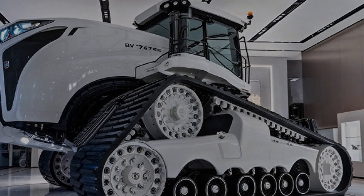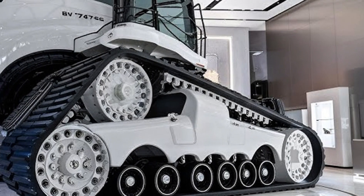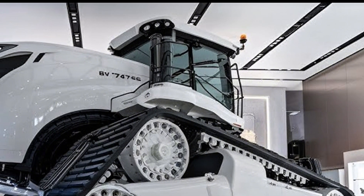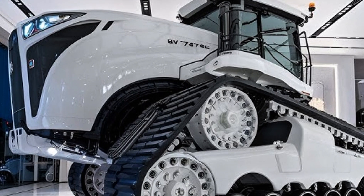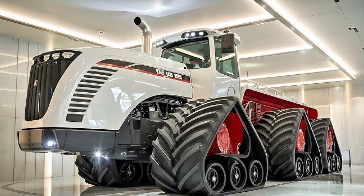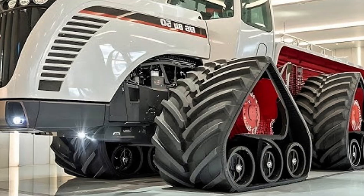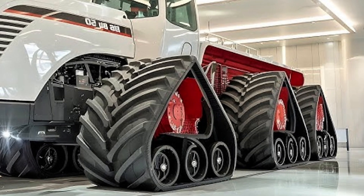Sixteen cylinders, twin turbos, a jaw-dropping 1,100 horsepower and nearly 2,500 lb-ft of torque surge through its heart. This is not just power — this is brute agricultural dominance. When that engine roars to life, you can literally feel the vibration in your chest.